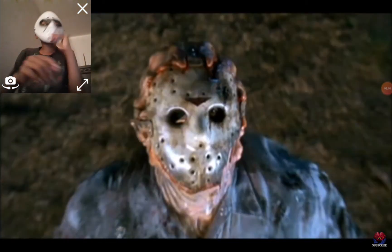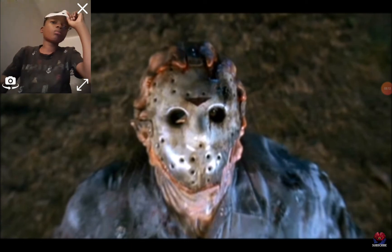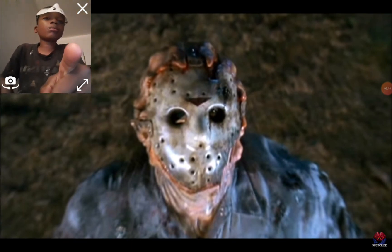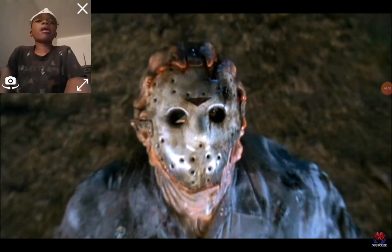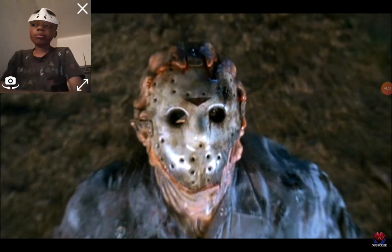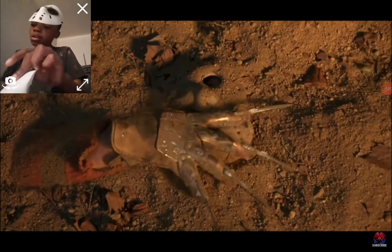Part 9 has an extremely damaged mask that almost seems to be absorbed into Jason's head. Some suggested this was a result of the toxic waste Jason was exposed to at the end of Part 8. And by the end of the film, the mask gets pulled down to hell by Freddy Krueger.